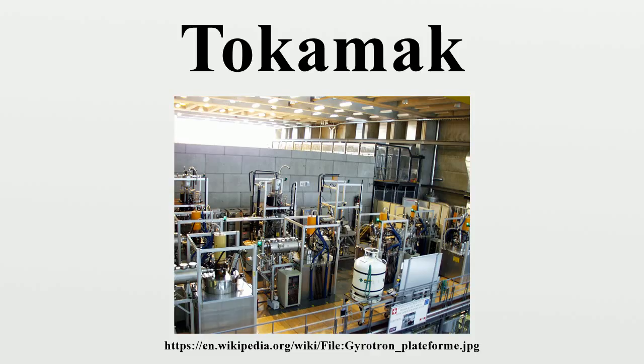In currently operated tokamaks, the damage is often large but rarely dramatic. In the ITER tokamak, it is expected that the occurrence of a limited number of major disruptions will definitively damage the chamber with no possibility to restore the device.